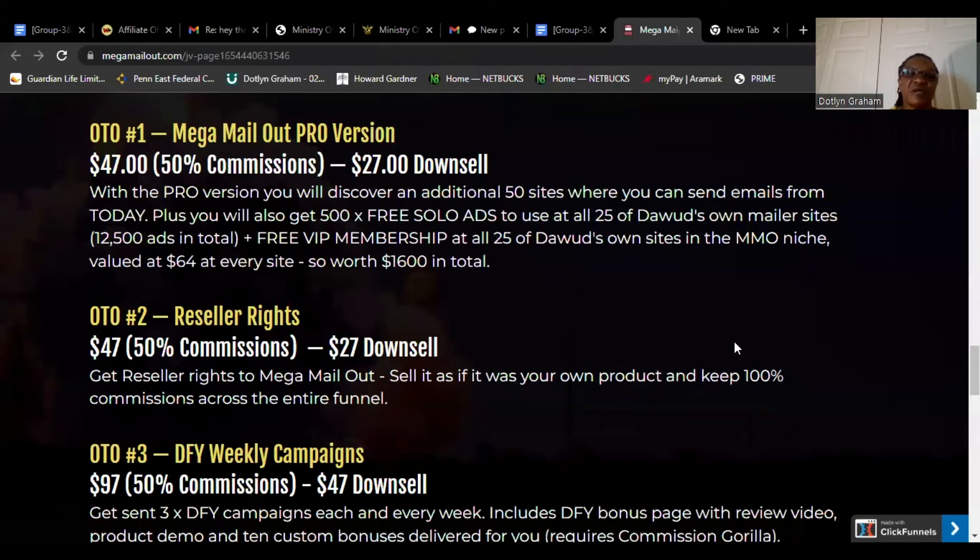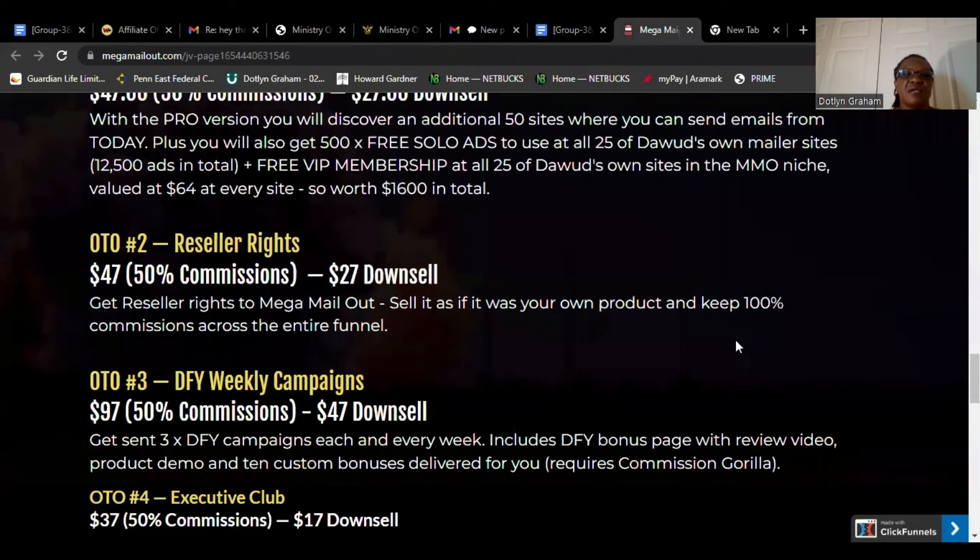OTO2: Reseller Rights. Get reseller rights to Mega Mail Out, sell it as if it was your own product, and keep 100% commission across the entire funnel.